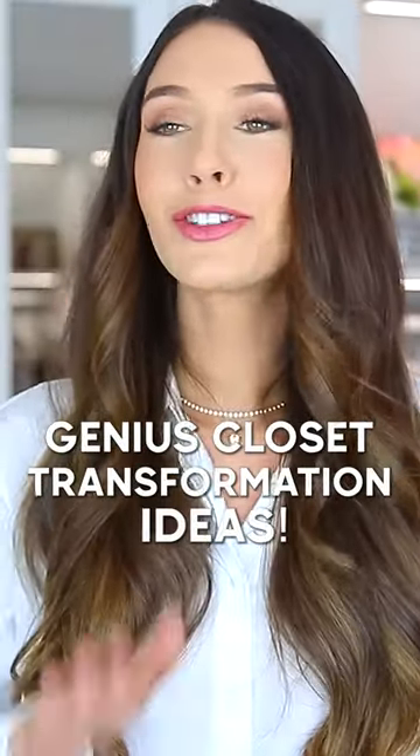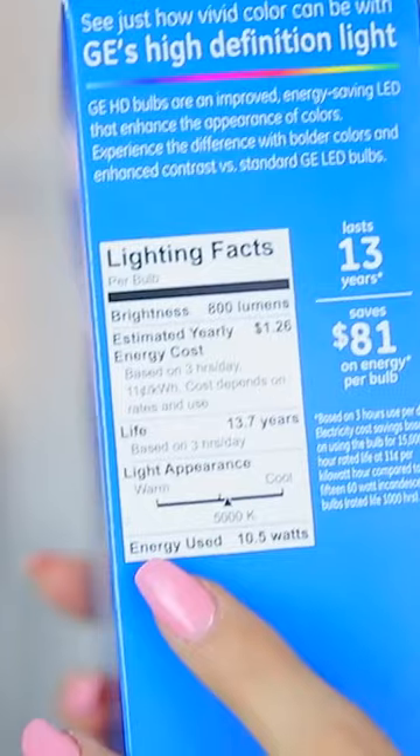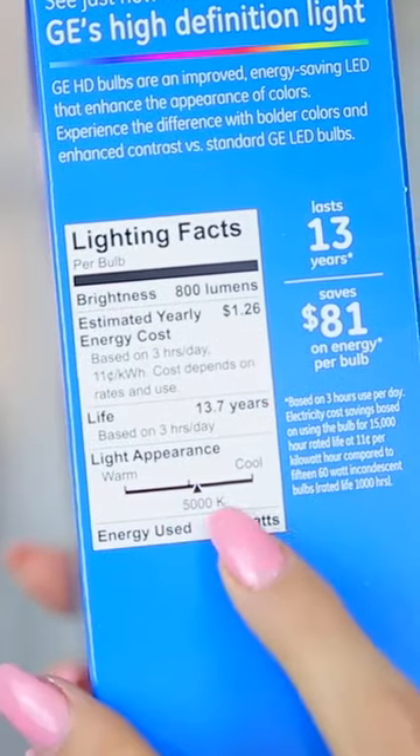The very first tip I have for you guys is super instant — it just makes such a big difference and it's really cheap. And that is to actually change your light bulbs. I don't mean change your light bulbs to keep up with home maintenance. I actually mean go out and buy light bulbs that are on the Kelvin scale between 4,000 and 5,000.